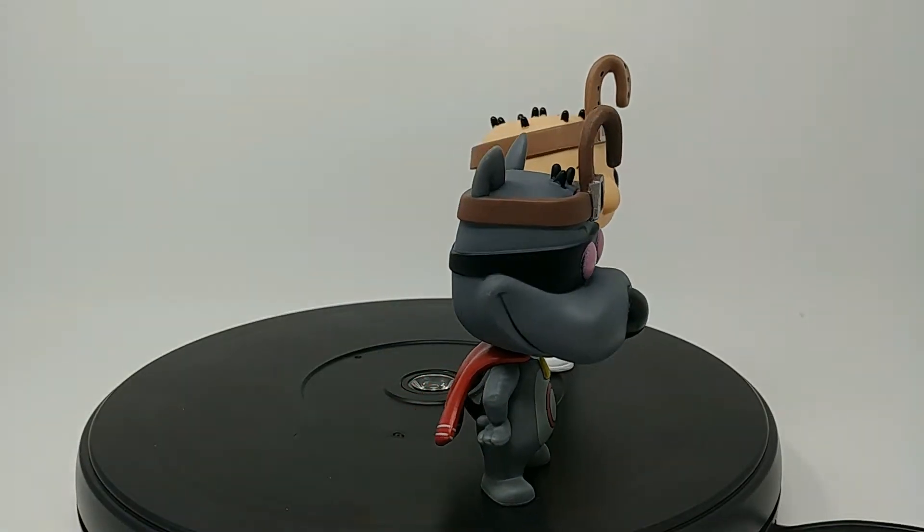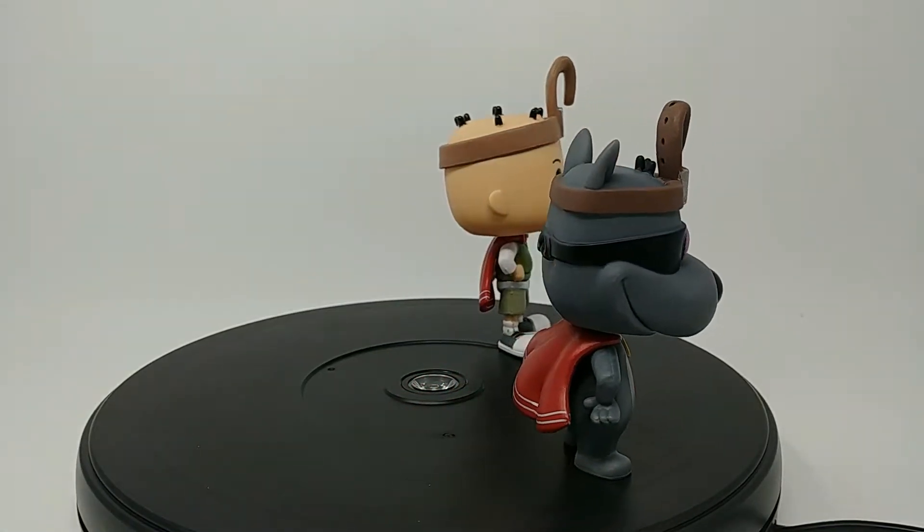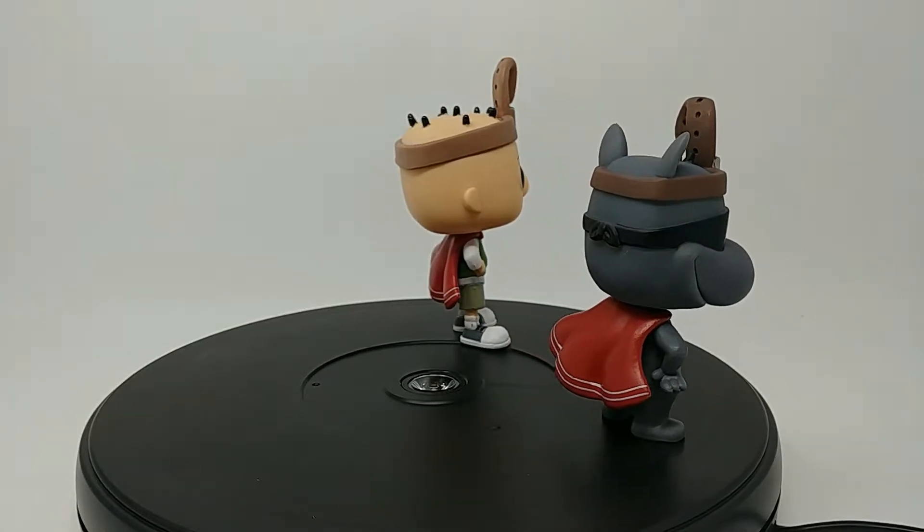Alright guys, here they are out of the packaging. And they're so cool looking — there's so many little details on them.